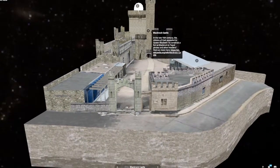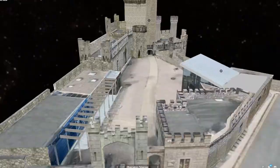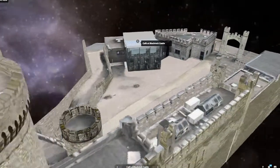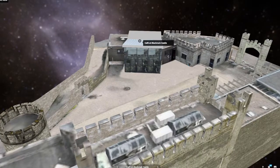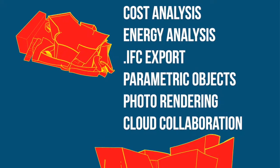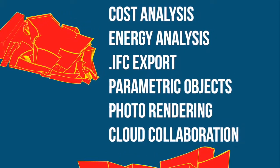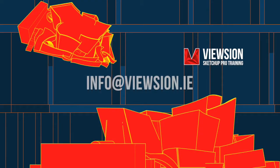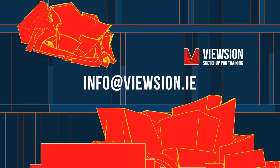You can avail of my training services in your location. It generally takes two days for a CAD professional to transfer to the new skill sets. In addition, you can start addressing the BIM issue. SketchUp is a true BIM tool. Send us an email to find out how I can help transform your drawing office.